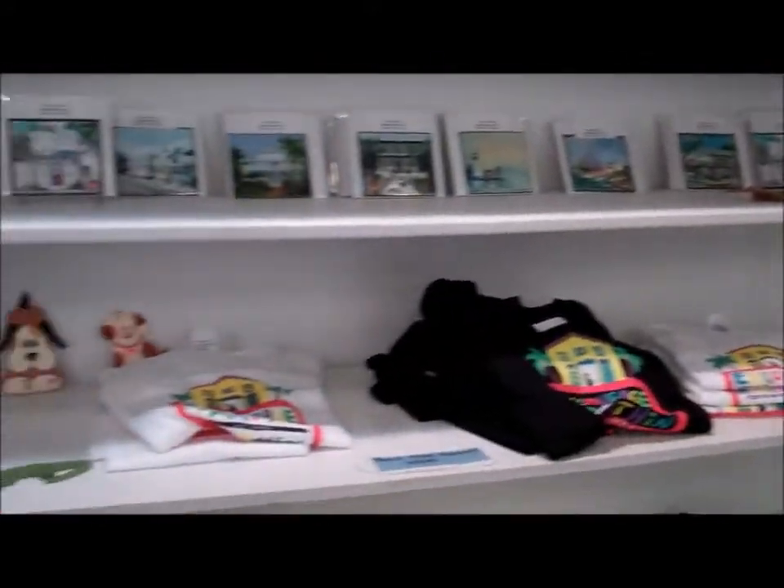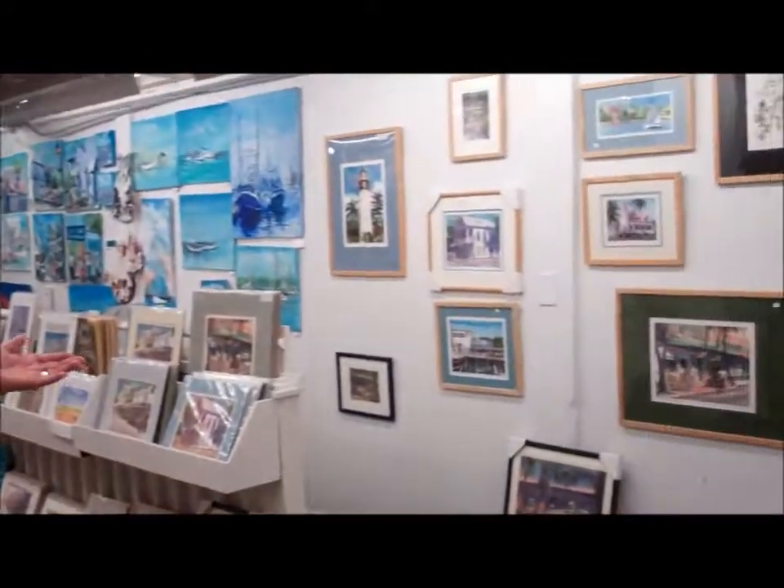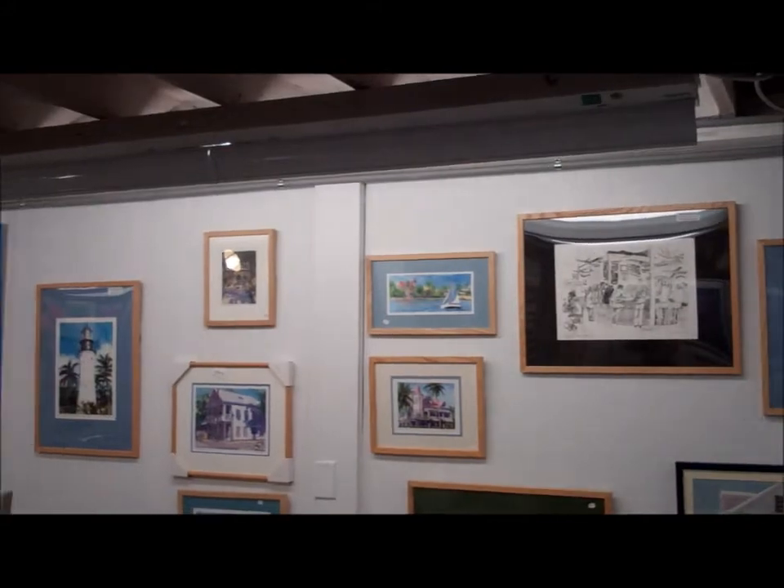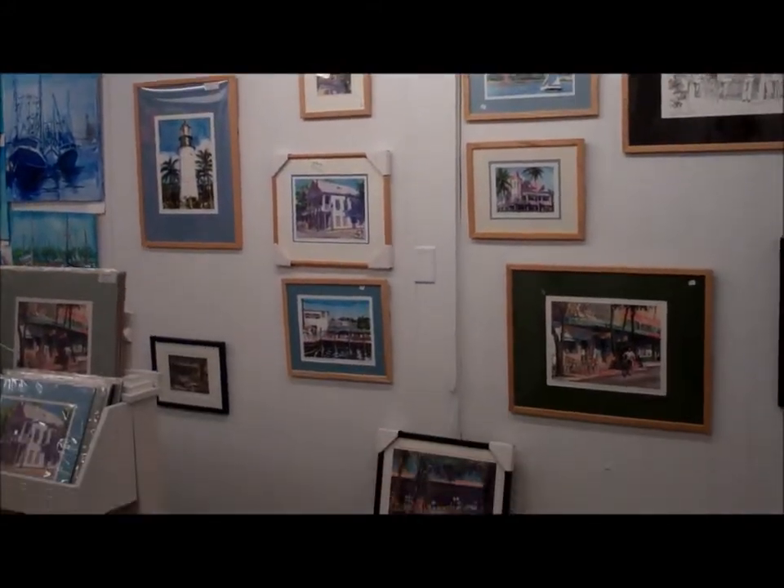We also have t-shirts for sale — don't forget we have t-shirts for sale. My favorite artist is Bob Kennedy, and he allows us to sell his prints here, which is an honor, and we're the only place in Key West that can sell his prints.